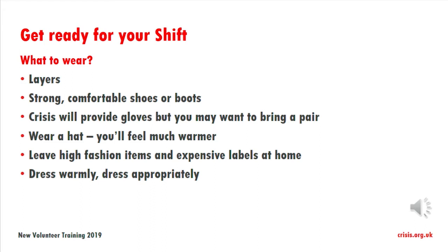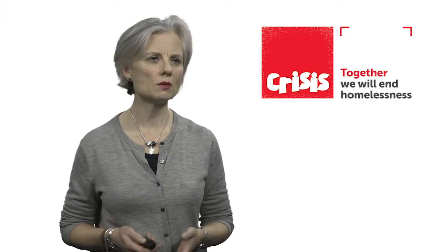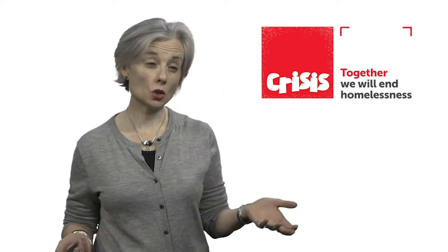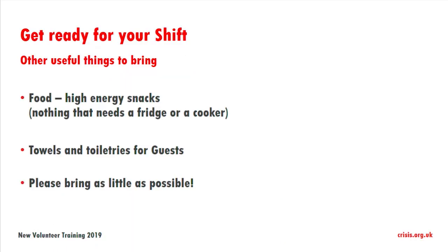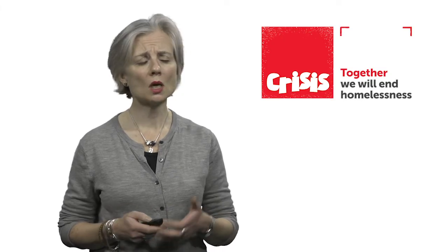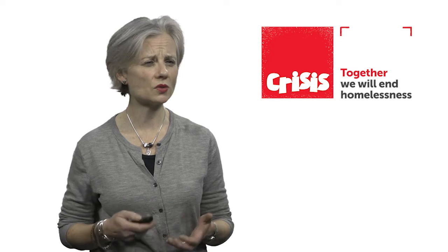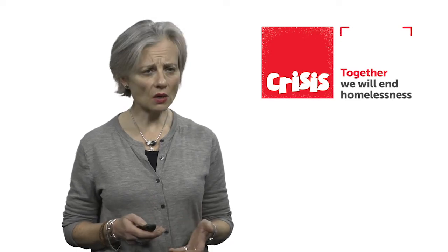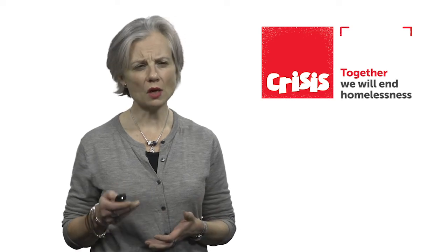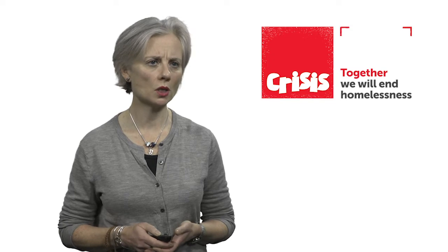Leave the high fashion items and the expensive labels at home. Really, the message is dress warmly and dress appropriately. It's probably a good idea to bring some snacks, potentially high energy snacks — nothing that's going to need a fridge or a cooker. You can bring your own food but we don't have fridges or microwaves. We do have vegetarian options at our centres but if you're vegan or have other dietary requirements you may need to bring your own food.